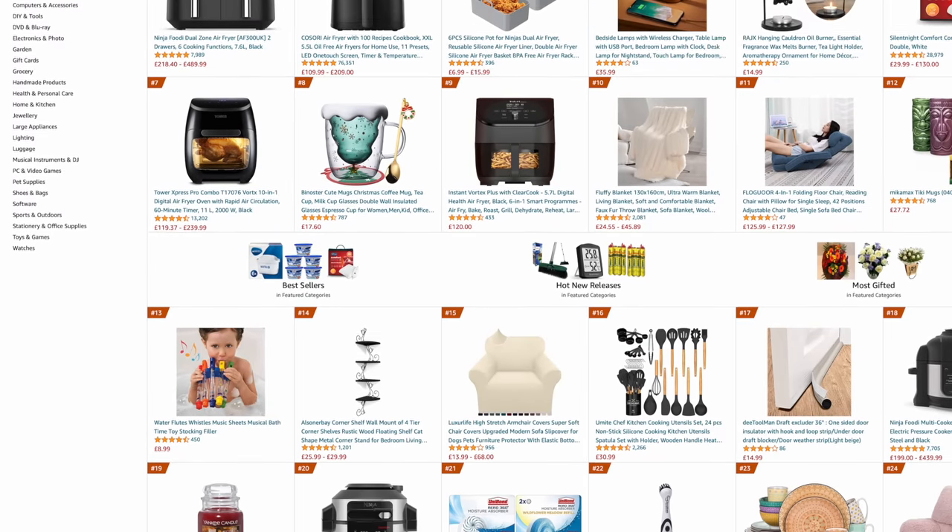Welcome back to the channel! Today we're doing something a little different — we're trying out Amazon's most wished for products. Amazon has a section called 'Most Wished For,' which means these products have unanimously made it onto a lot of people's wish lists. I actually saw this video idea on the Rachel Loves YouTube channel — I'll link her below — but I thought I'd do my own version.